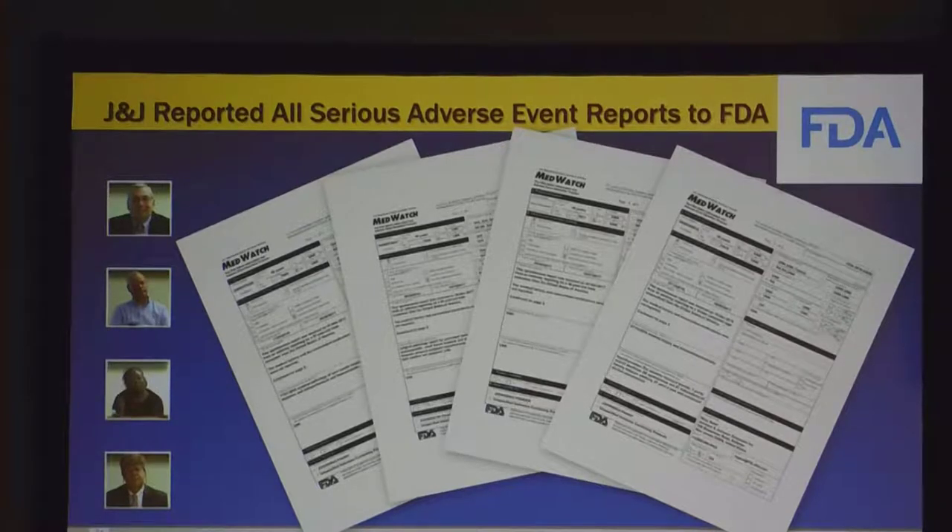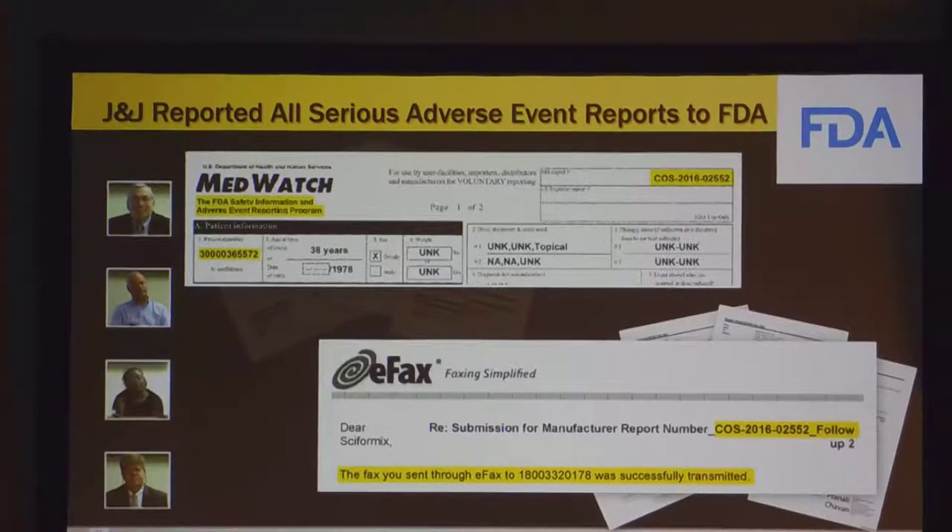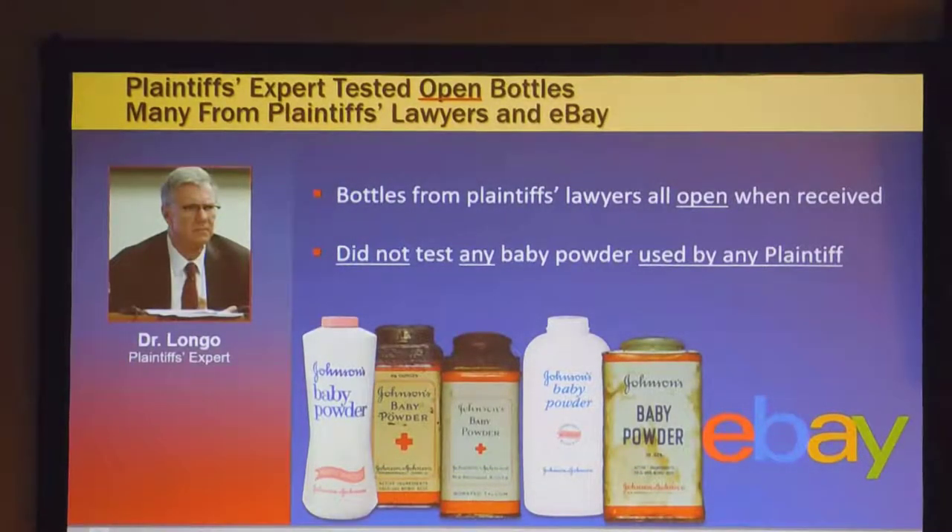All of those adverse events are driven by the lawsuits. Most times you get adverse events from doctors — your doctor reports it. He found one out of hundreds that wasn't from a lawyer. Doctors know about this issue; it's been all over the press. There's no science to support it. They may claim that all the information in the complaint wasn't put in the FDA's MedWatch form, but the FDA has a very specific format for the information they want. J&J sent each and every one of those serious adverse reports to the FDA, and the FDA confirmed receipt, with the FDA number on their website for each and every one.